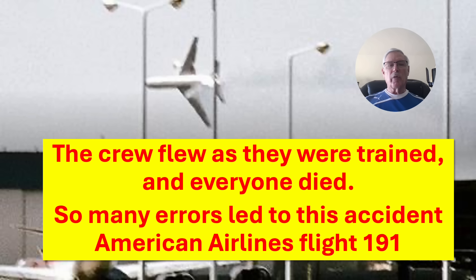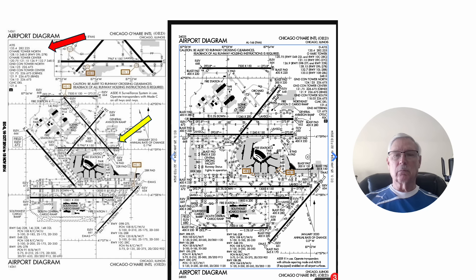Hi there, my name is Ron Rogers and this presentation is titled 'The Crew Flew Exactly As They Were Trained And Everyone Died: So Many Errors Led To This Accident — American Airlines Flight 191.' This accident occurred on May 25th, 1979. I was getting out of the Air Force and was hired by United Airlines in August of 1979. I remember being at the maintenance desk coming back from a maintenance test flight on the T-38 when one of the mechanics said, 'Hey, did you hear there was an accident at Chicago?' And that was this accident.